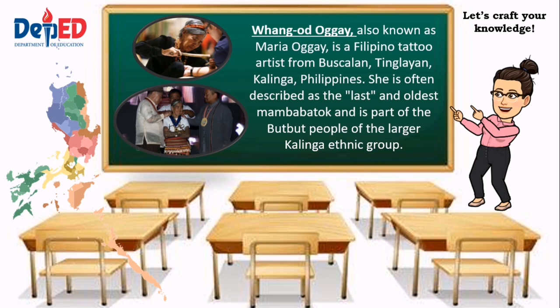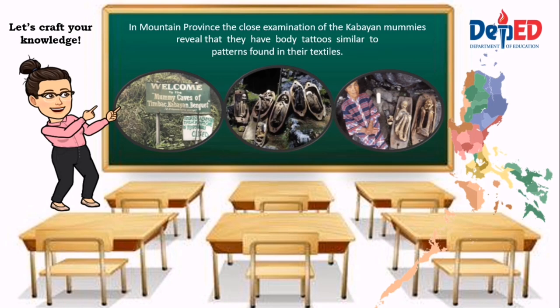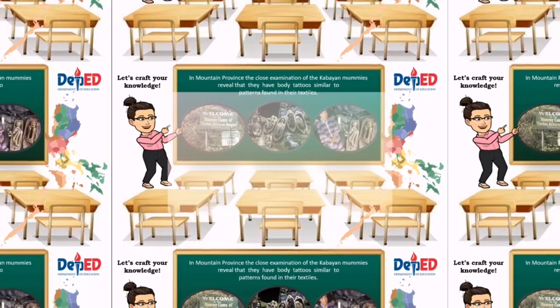The National Commission for Culture and the Arts (NCCA) conferred on Whang-Od the prestigious Dangal ng Haraya Award at Tabuk, the capital of her ethnic province of Kalinga, in 2018. She was also nominated for the National Living Treasures Award — Gawad Manlilikha ng Bayan — in 2017. In Mountain Province, close examination of the Kabayan mummies revealed that they have body tattoos similar to the patterns found in their textiles.